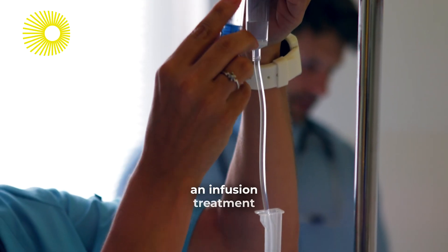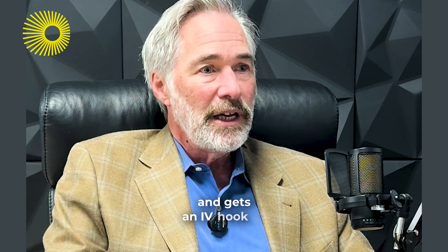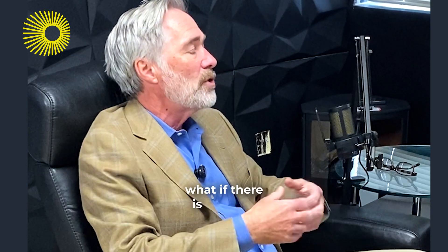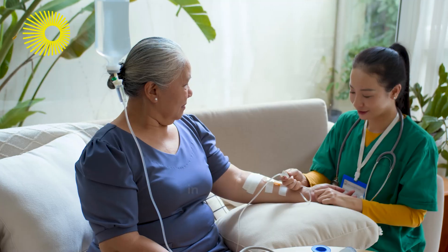It may have to be an infusion treatment where the patient goes to an infusion center, gets an IV hookup, and has the drug infused for an hour or 30 minutes. What if there is a way to get a mini infusion or an injection in your home?